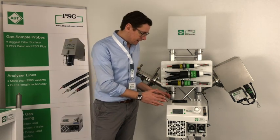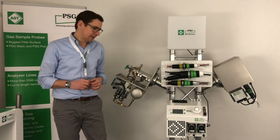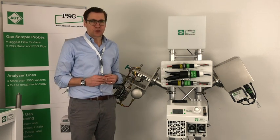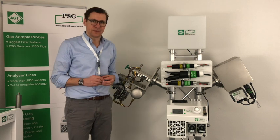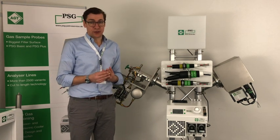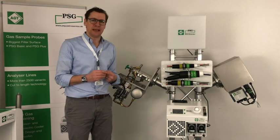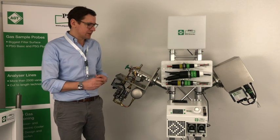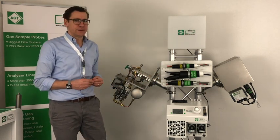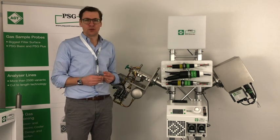As you can see here, this is the so-called MAK-10 cooler. The MAK-10 cooler was developed and is produced by the company called AGT Thermotechnik, which merged with the company PSG in 2016 and finally became AGT PSG. There are two main criteria which describe the performance of a sample gas cooler: one is the so-called outlet dew point, which describes how dry the gas is after the cooler before it is transported to the analyzer; and the second criteria is the so-called SO2 washout rate.